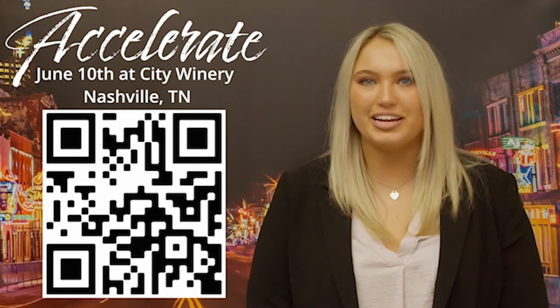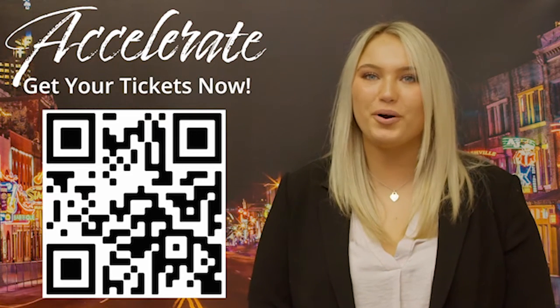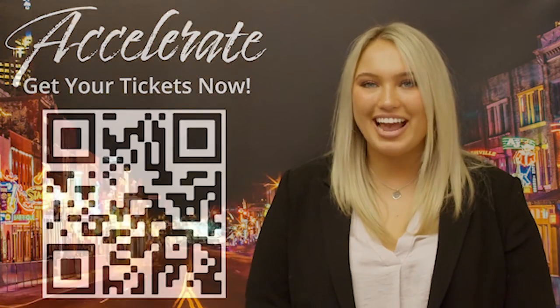Hey guys, Sierra Bailey here with Accel Commercial Real Estate. The video you're watching ties into our event in June, Accelerate. If you want to learn more about what you see today, scan the QR code on your screen or click the link in the description to get your tickets now before early bird pricing runs out. Enjoy the video.